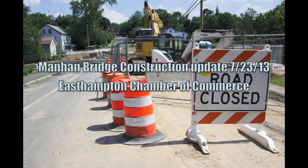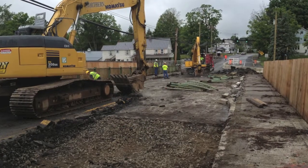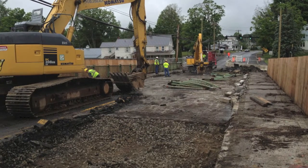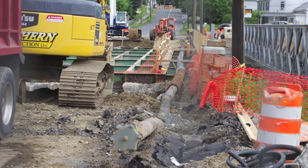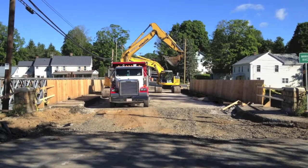I'm Patrick Brough from the Greater East Hampton Chamber of Commerce, and this is your monthly update to the Manahan Bridge construction project. As you can see, over the last 50 or so days the Manahan Bridge has been demolished and a large section of the bridge has been removed entirely.